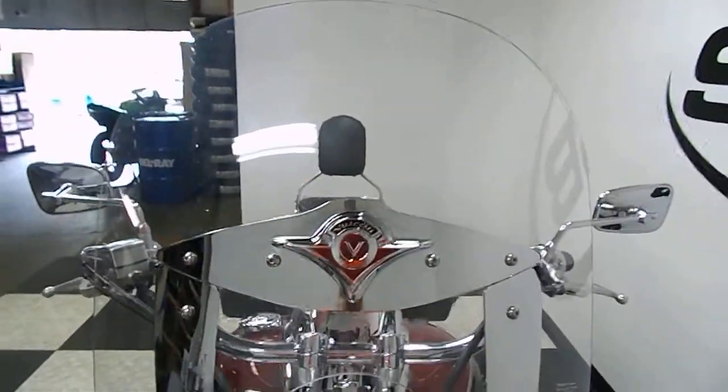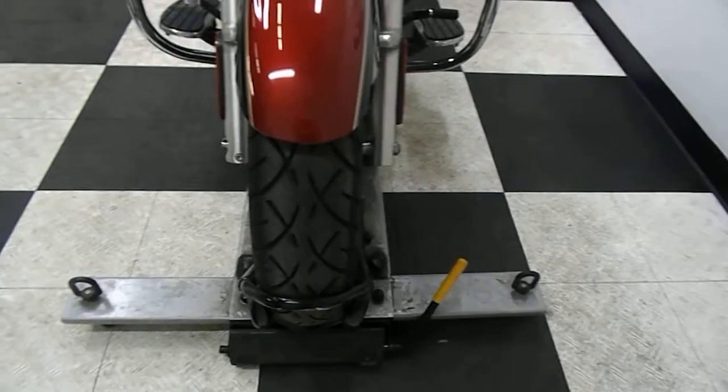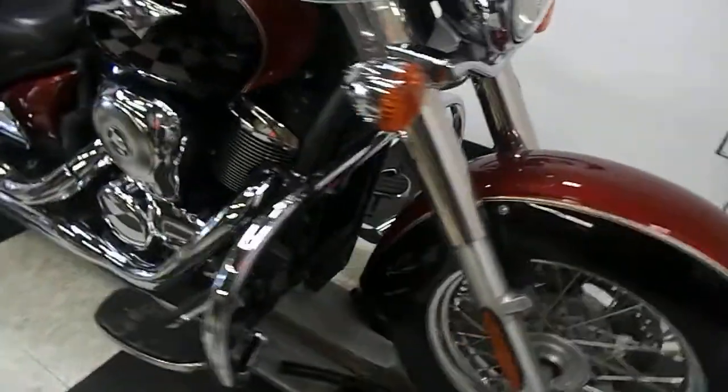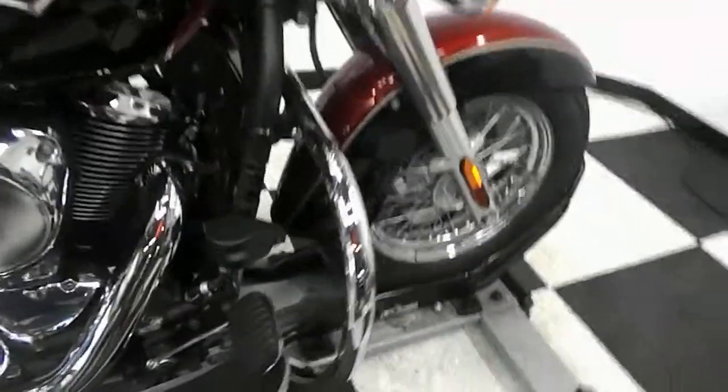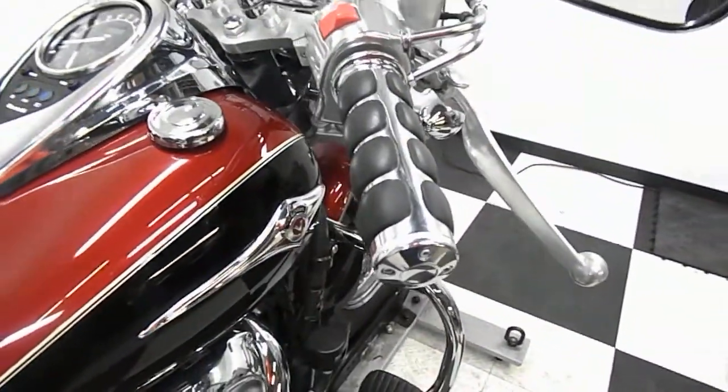Got a big full-size windscreen on it. As you can see, the front end is in good shape. Got a good front tire on it. The bike does come with highway bars. It also has footboards for the driver. It also has aftermarket grips.